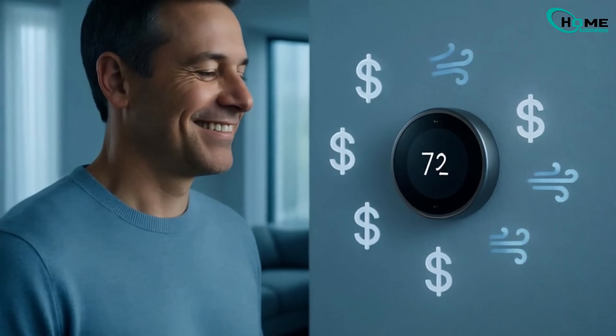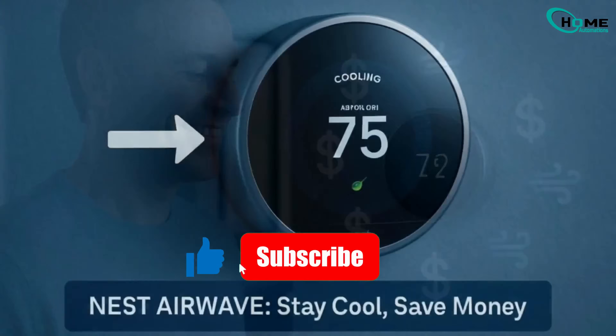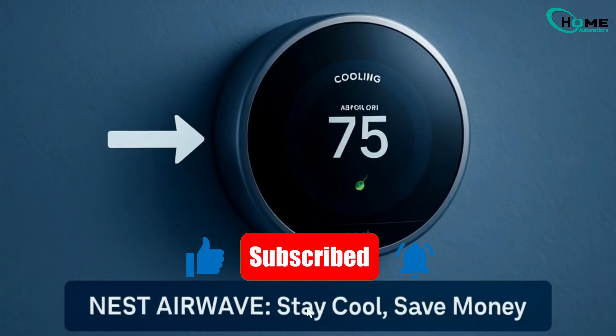And that's it. AirWave is a simple way to stay cool and save money. Try turning it on and let your Nest thermostat do the smart work for you.